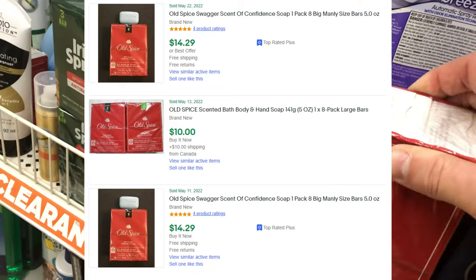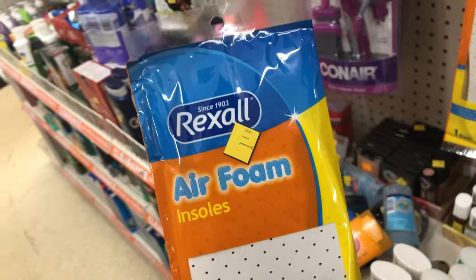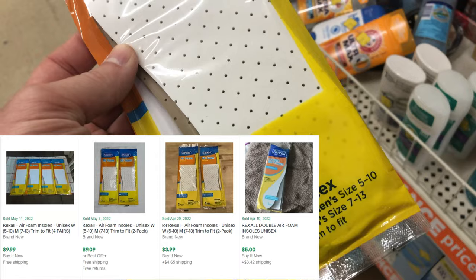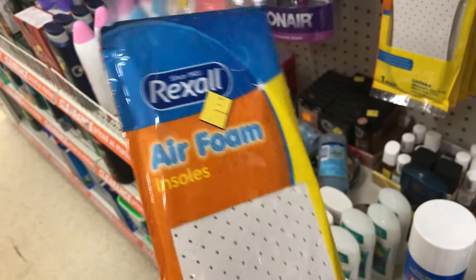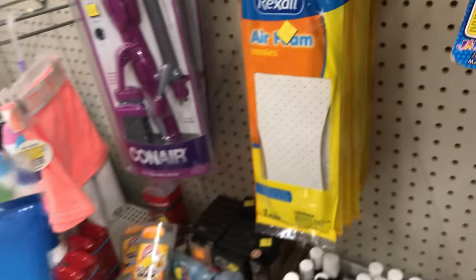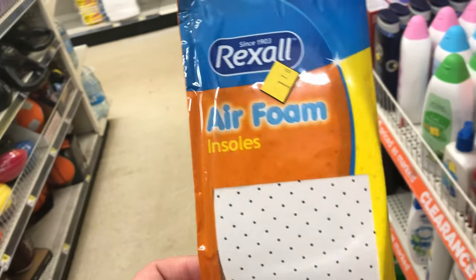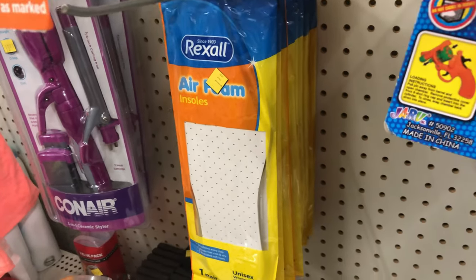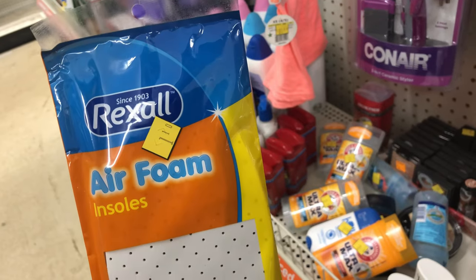However, these Rexall Airfoam insoles are very light. I bought all of them for $1.10 a piece. They'll sell for about $4 or $5 plus shipping, and I make one listing — a quantity listing. It takes me about 25 seconds to a minute tops to take the pictures, put them on eBay, and just wait for them all to sell. I bought them all. They are a discontinued product, so I think it's a good buy. I'll probably make about $30 or $40.